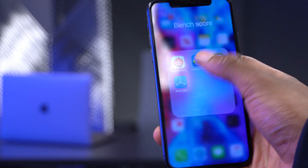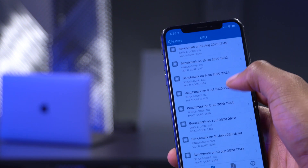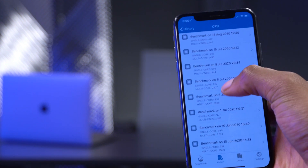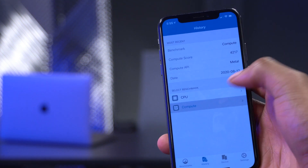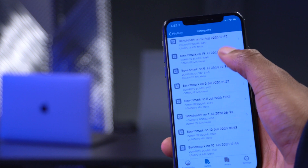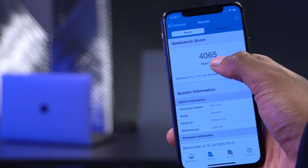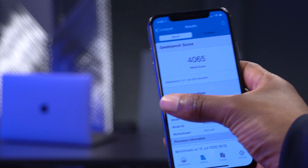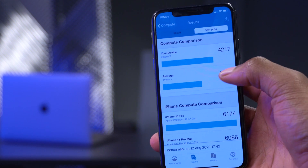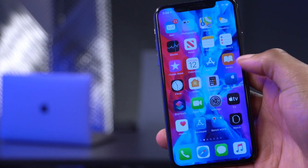Looking at Geekbench scores: single-core is 919 and multi-core is 2444 on iOS 13.6.1. Comparing with iOS 13.6, single-core was 927 and multi-core was 2471 — more or less the same in terms of CPU performance. For GPU performance on iOS 13.6.1, the score is 4217, which is a major improvement over iOS 13.6 — an improvement of more than a factor of 200. So iOS 13.6.1 shows improvement in graphics performance.